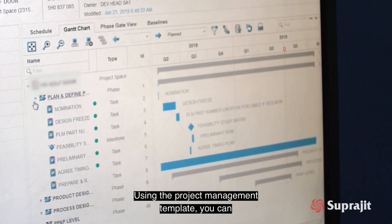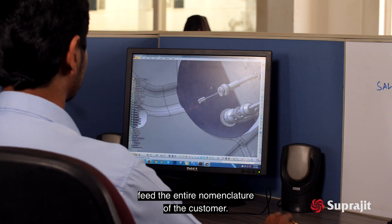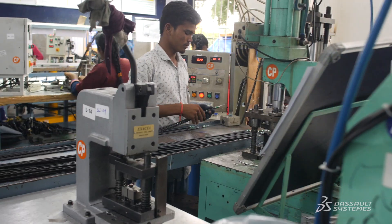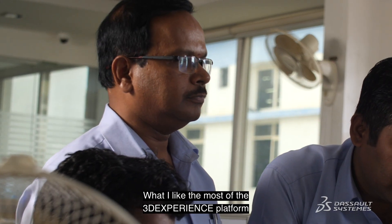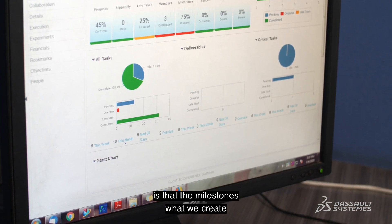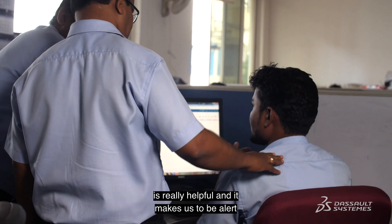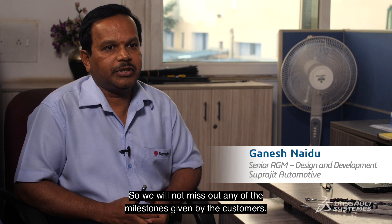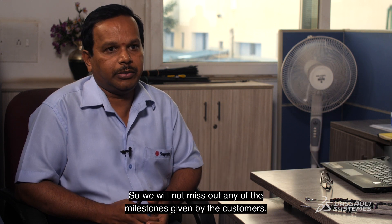Using a project management template, you can feed the entire norm culture of the customer. What I like most about the 3DEXPlan platform is that the milestones we create are really helpful — they keep us alert with respect to customer requirements, so we will not miss out on any of the milestones given by the customers.